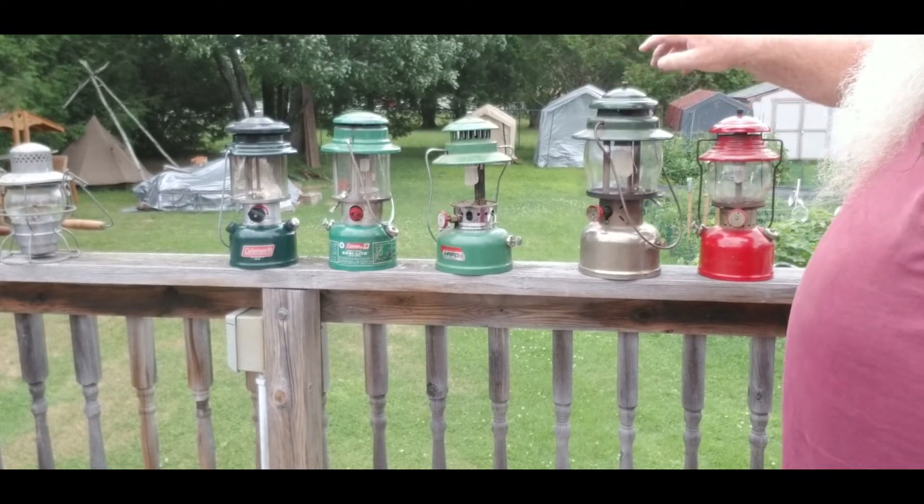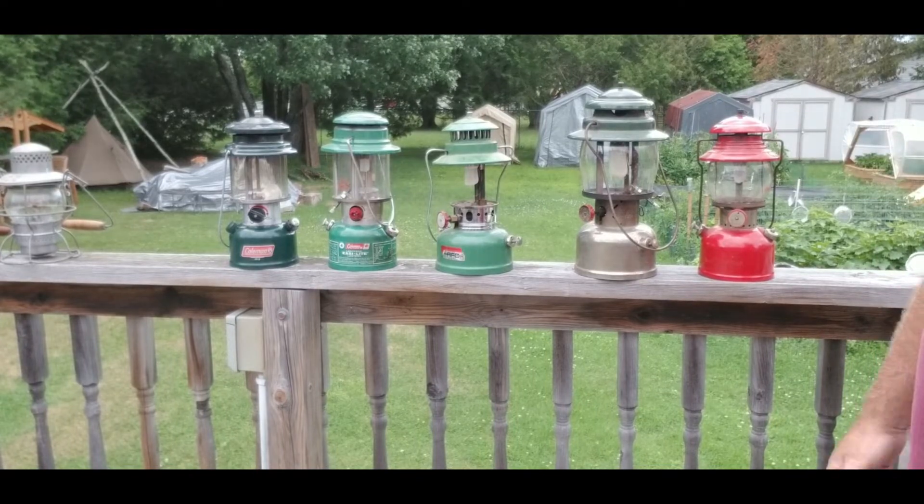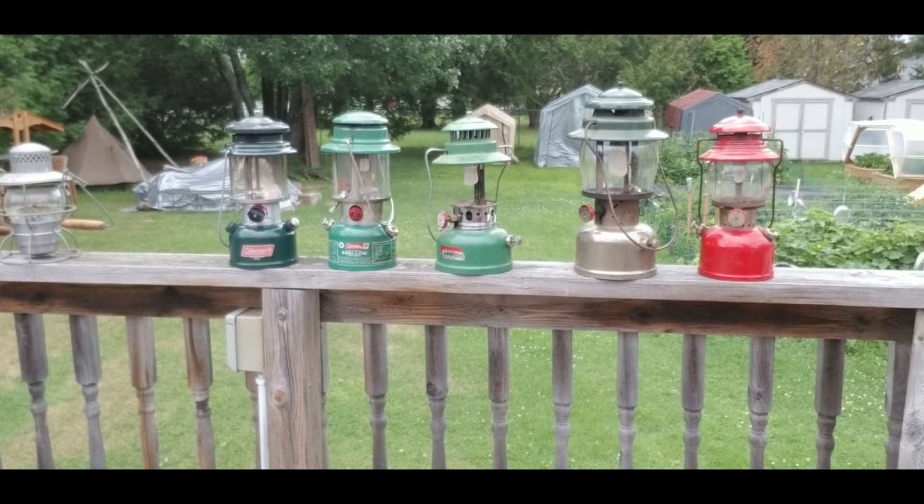Yes, they're heavy. But if you're car camping, you're not going to backpack that in — but if you're car camping, beautiful lighting.